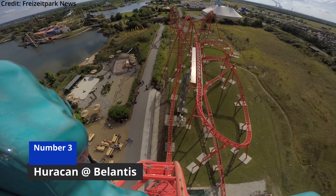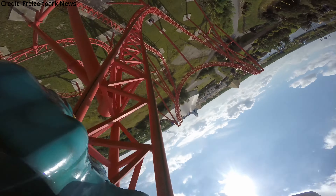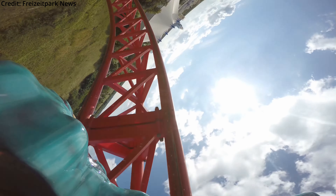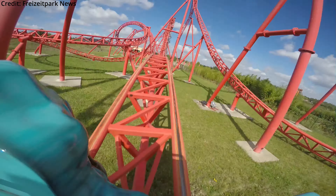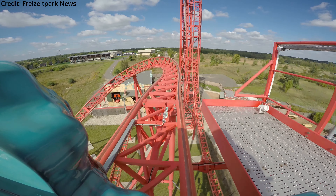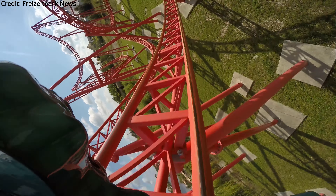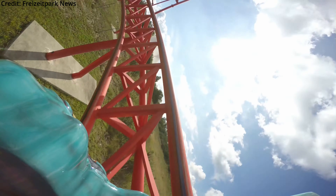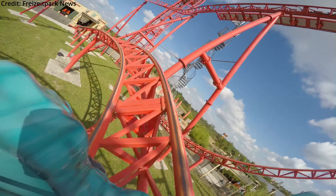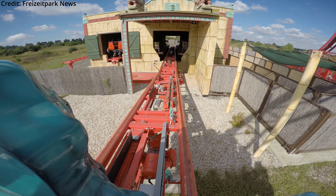Arguably the biggest thrill coaster on here sits at number 3: Horakan at Belantis. The custom Gerstlauer Eurofighter features a varied and unconventional layout and is known for its bad reputation, as it's claimed to be pretty rough. However, I've never had problems with any Gerstlauer Eurofighter, because it's pretty easy for me to avoid headbanging with the typical restraints, which ensures I can fully enjoy the layout. The coaster is so high on this list because I really want to see if its bad reputation is justified, or if it was just exaggerated by people who've ridden it.